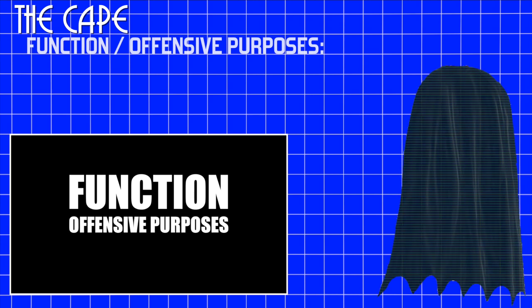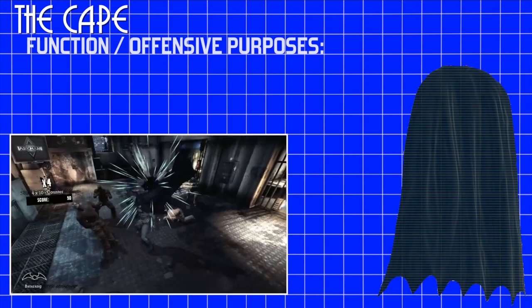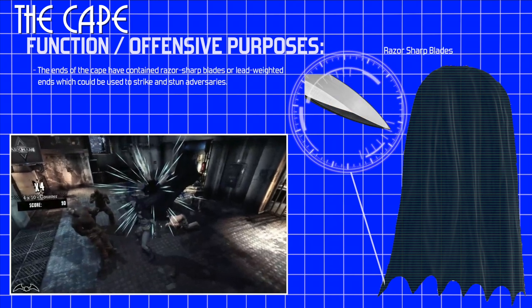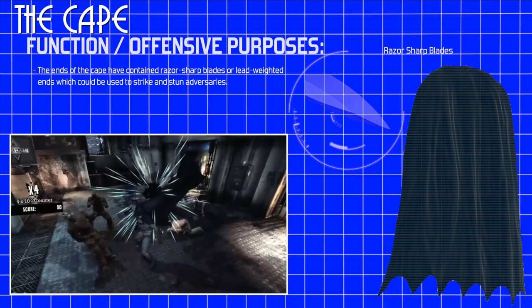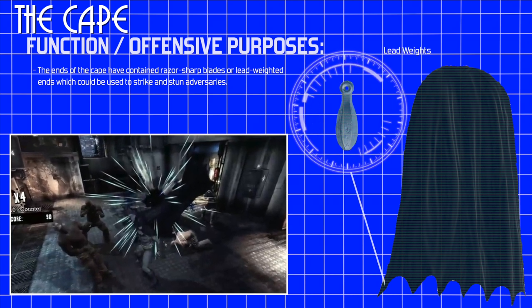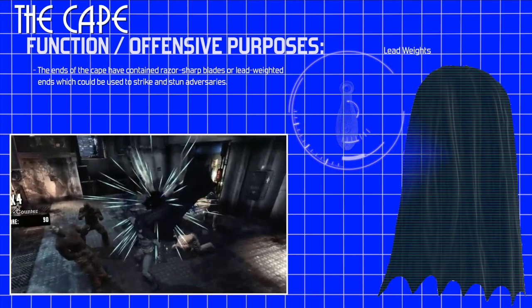Functions. Offensive purposes. Occasionally the ends of the cape have contained razor-sharp blades which Batman used to slice through his enemies. The scalloped cape has also contained lead-weighted ends which could be used to strike and stun adversaries.